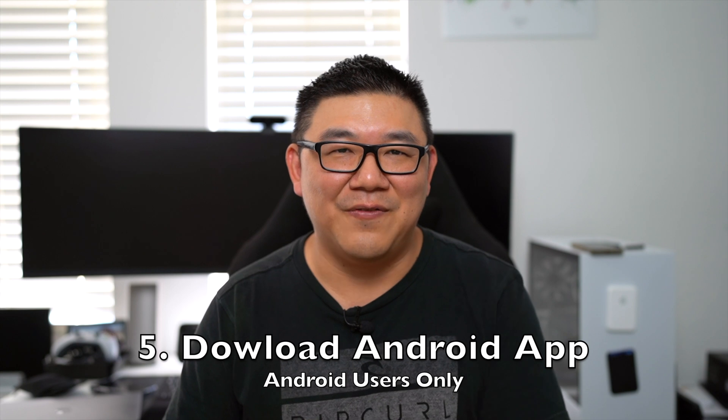Step 5: if you have an Android phone — which I currently don't — download the app from the Google Play Store and install it. It should be a straightforward process.